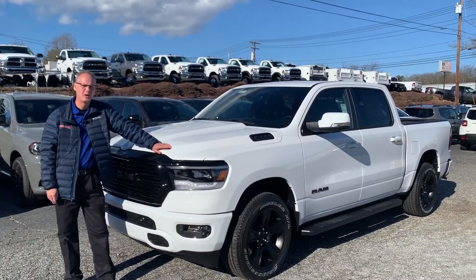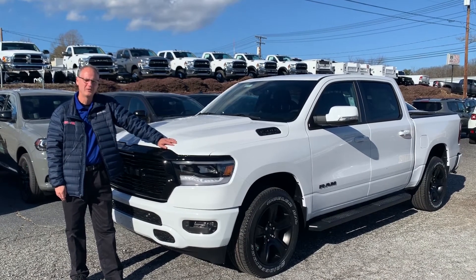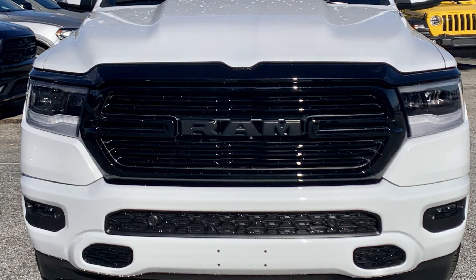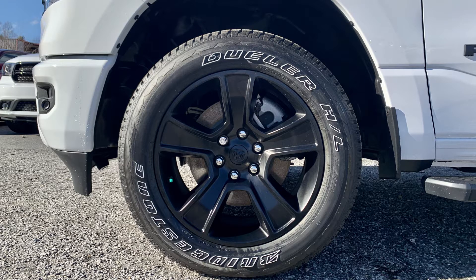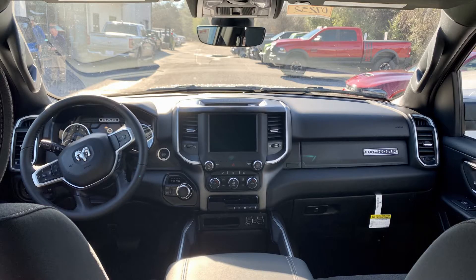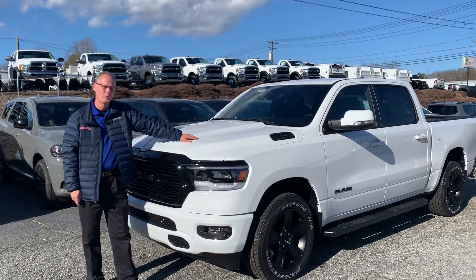Good afternoon, this is Greg from Autostar Dodge in Hendersonville, showing off our big warm Ram 1500 with a Night Edition package, which features the black grille, black wheels, and also black exhaust trim. This particular vehicle also has heated seats and steering wheel, and it's a great vehicle to get out and four-wheel in.